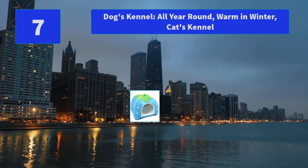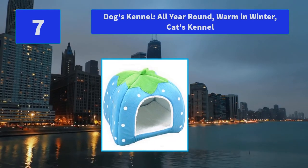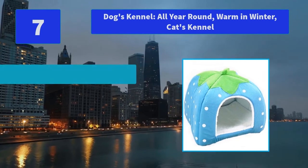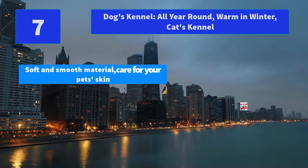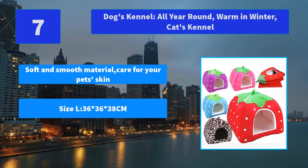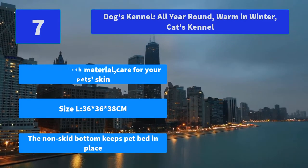Number 7: Dog's Kennel, all year round, warm in winter, cat's kennel. Suitable for small and medium dogs and cats, not suitable for large pets. Main features: soft and smooth material to care for your pet's skin, size L 36 x 36 x 38 cm, non-skid bottom keeps pet bed in place.